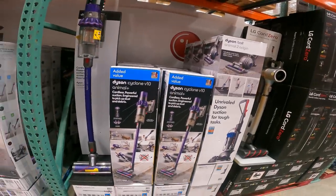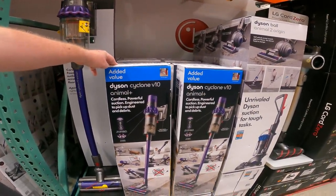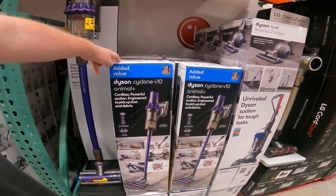If you like Dyson, this is a great deal for you. It is the Dyson V10 Animal Cordless Stick Vacuum for $449 right now. Item number 66-00066.